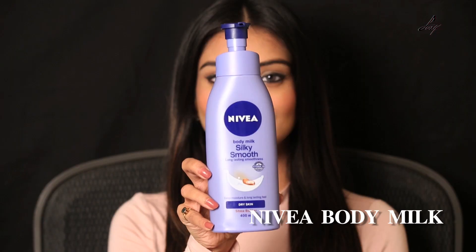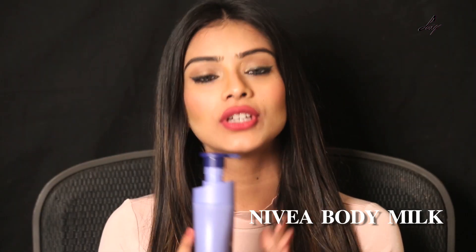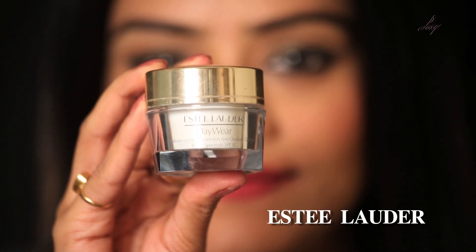It's really important to moisturize your skin during winter. The moisturizer that I use is Nivea — it's for dry skin, as you can see — and it has shea butter which makes your skin really soft. I would recommend you use it if you have really dry skin.